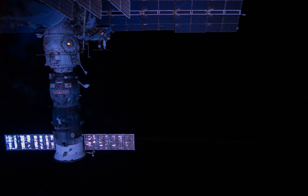The Progress spacecraft carries 2,383 kg of cargo and supplies to the International Space Station.